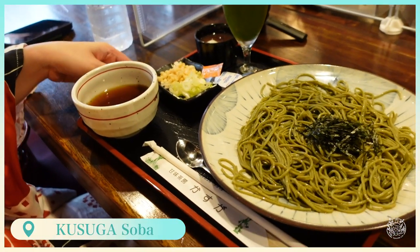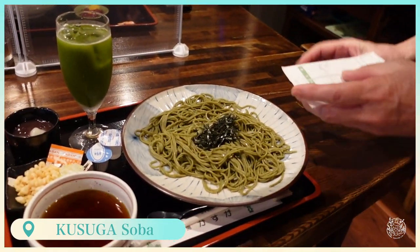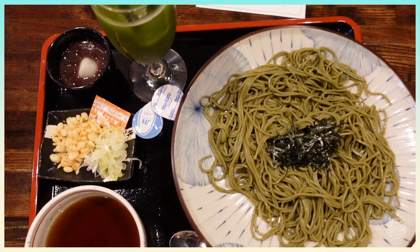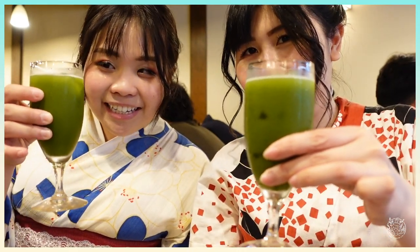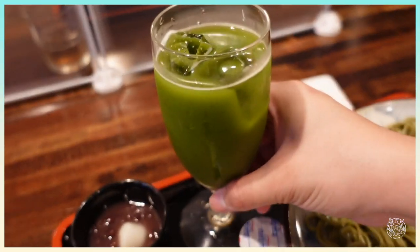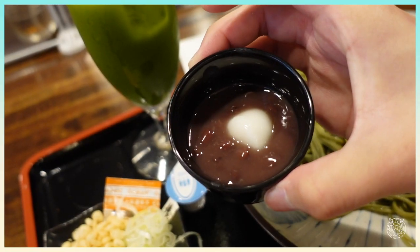Kawagoe is also famous for their matcha soba, and we're now at a small restaurant which serves soba as its main dish. We got a little matcha plate — it looks really fancy and so refreshing. We also got this azuki dessert.